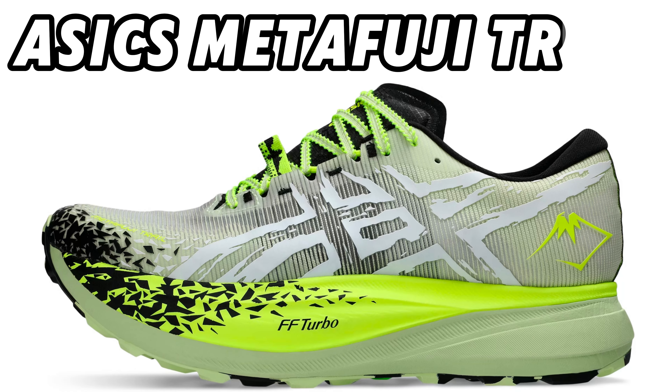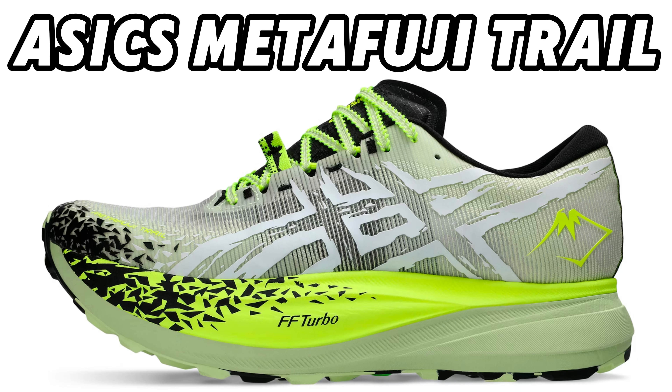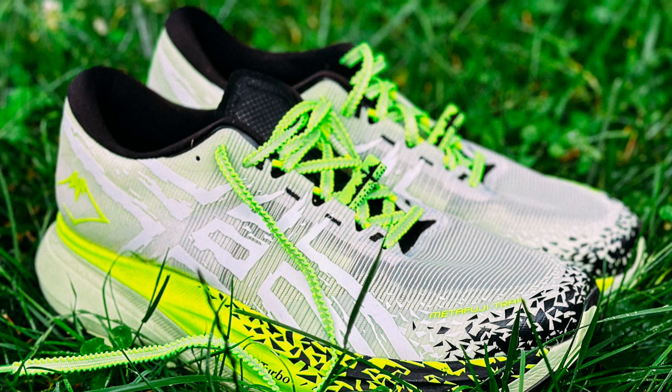Another little video about new shoes. I should probably make more original videos, but at the moment these are the videos I make because they are faster and don't require so much time in front of the computer.